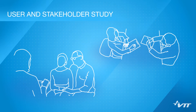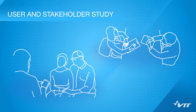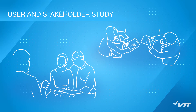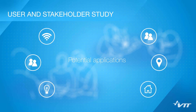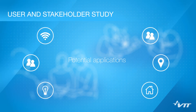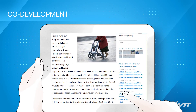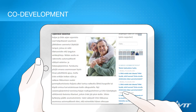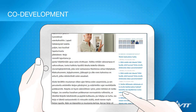Seniors, care service providers, and sensor-based solution providers for the elderly were interviewed about their challenges, development needs, and visions for the future. Potential application areas of IoT and digitalization were presented during the interviews to expand the discussion. Based on user and stakeholder needs, technological opportunities for solving the main challenges were ideated and documented in the form of several narratives.